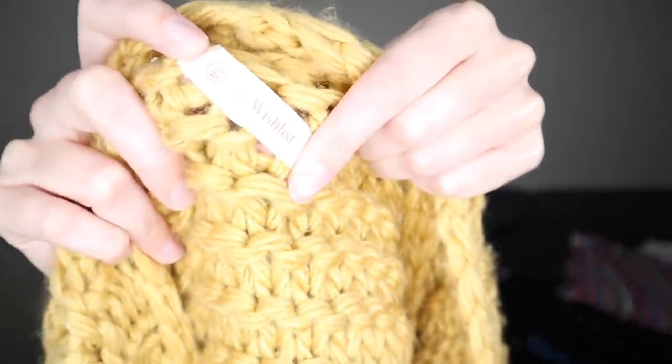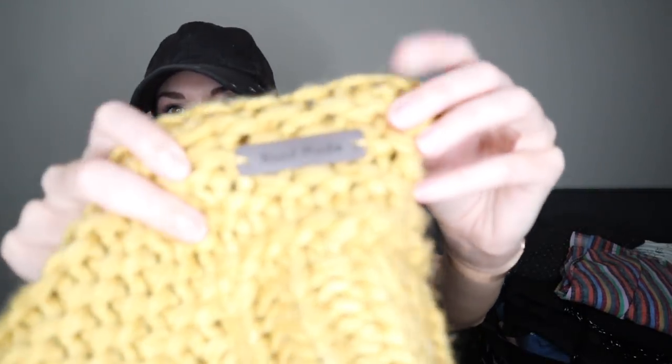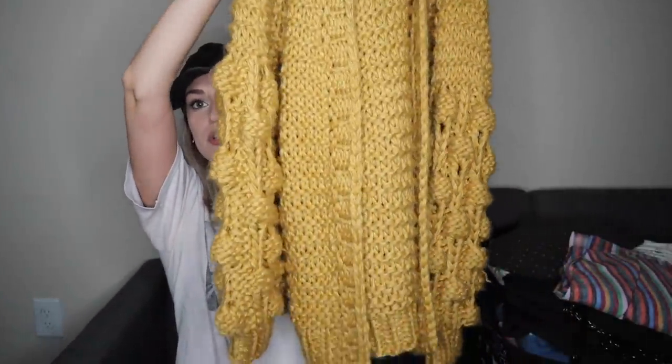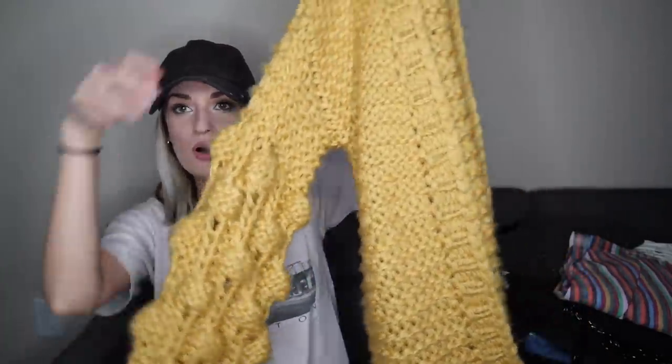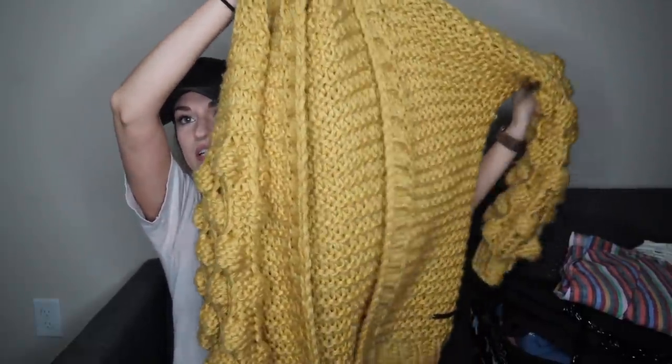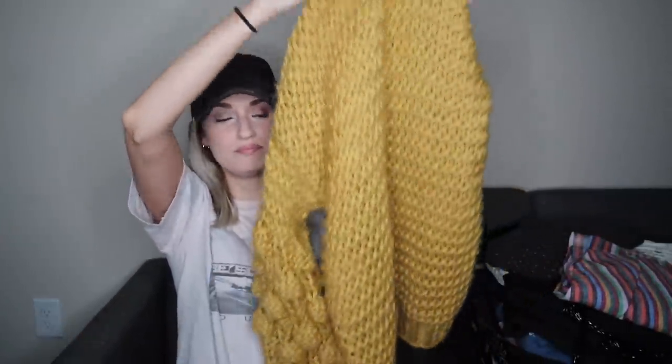I've sold a cardigan from the brand Wishlist in the past — it was also handmade, and I know this one is because it has a faux leather strip that says 'handmade.' That one sold incredibly well for $45 in like a day or two and brought a ton of traffic to my closet. This one is a mustard yellow color I absolutely love. The sleeves have this pom-pom detail — very chunky knit, boho, cute, artsy, fun. That's a size medium/large.